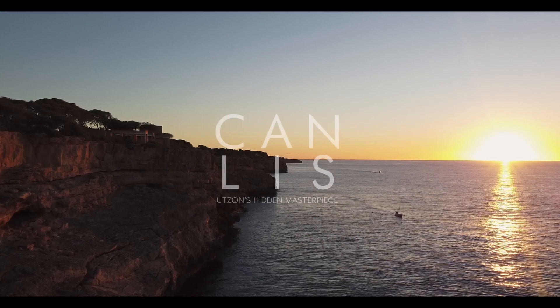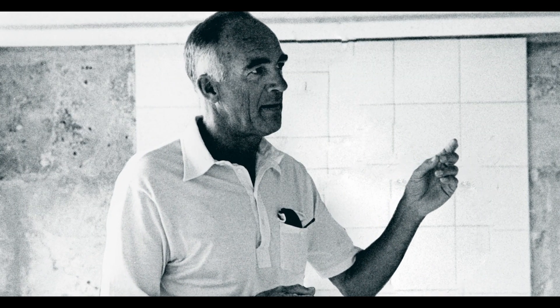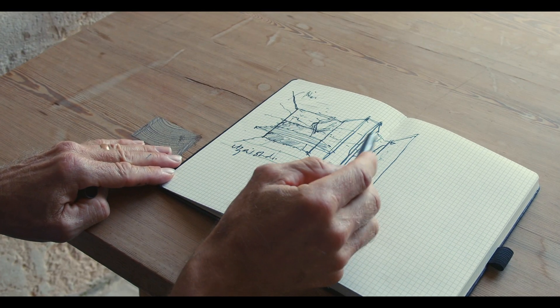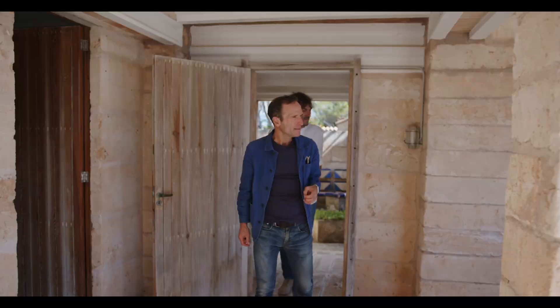Canlis is a building designed by the Danish architect Jorn Utzon in Mallorca, and it's a building that is hugely important and influential for many people. And it is — and I don't use this word lightly — it's an iconic building.